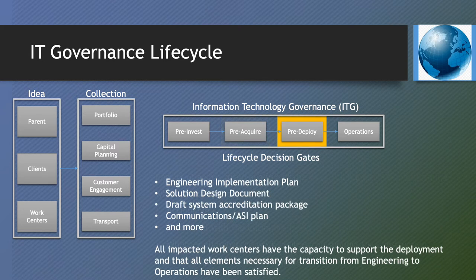Pre-Deploy reviews requests that have fully matured and are ready for graduation from testing and staging into full production. The ITG is provided a summary review of the engineering implementation plan, solution design document, draft system accreditation package, communication plan, and more. The goal is to ensure all work centers have reserved the capacity necessary to support deployment into the JSP production network, and that everything required to manage the transition of responsibility of the system from engineering to operations has been satisfied.